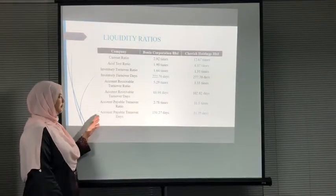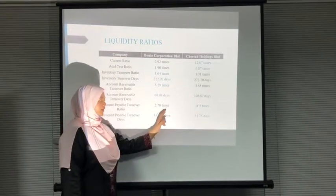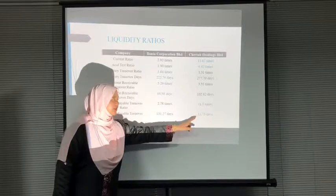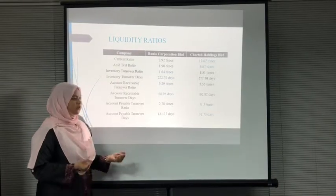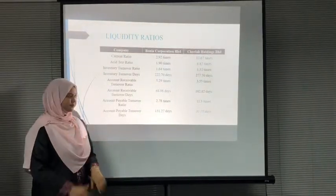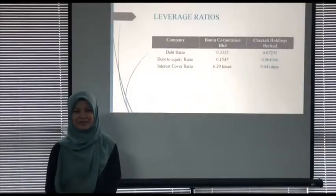For account payable turnover ratio, Borneo has a lower ratio of 2.78 times while Citta is 11.5 times. The turnover days for Borneo is 131.27 days and Citta is 31.75 days. It is actually good for a company to have a longer period to pay debts to creditors. To conclude the liquidity ratios, Borneo Corporation has a better overall liquidity ratio than Citta Holdings Berhad.